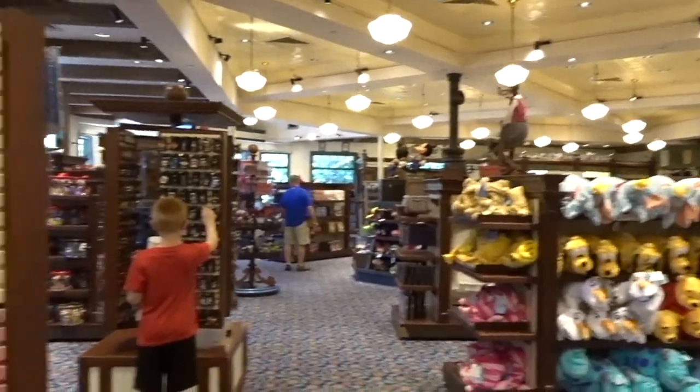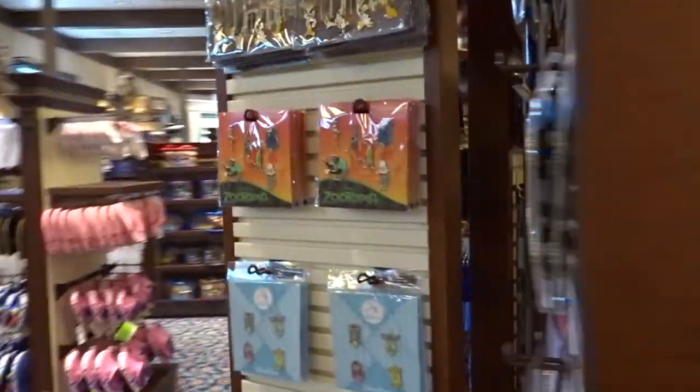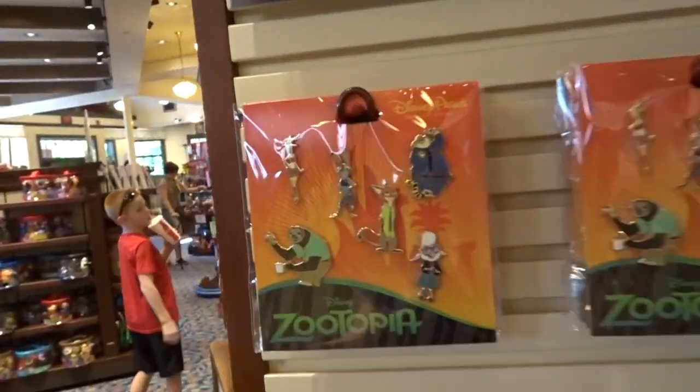Now in the gift shop at the resort — we've got some interesting stuff. One new thing that I did notice was these Zootopia pins. These Zootopia pins are $30 for purchase. They've got a kids section, and over here they have a jewelry section and individual pins.